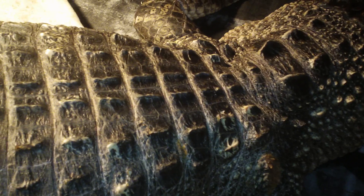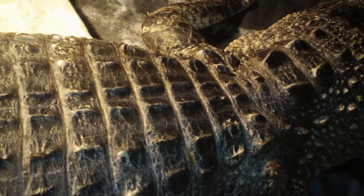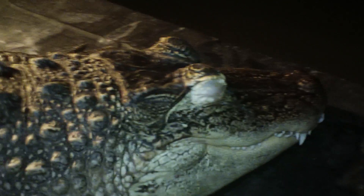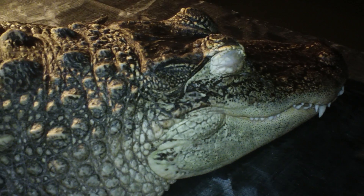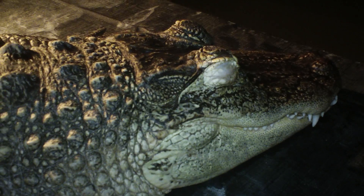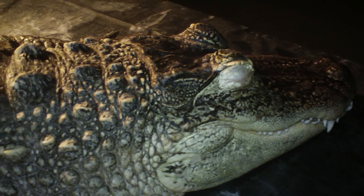Next, the heart. Alligators and crocodilians have a four-chambered heart — no other reptile shares this. The four-chambered heart can redirect blood flow right before the attack on a prey item to the jaws and to the tail. This helps them be at their maximum for grabbing, chomping, and that explosive power that they have.